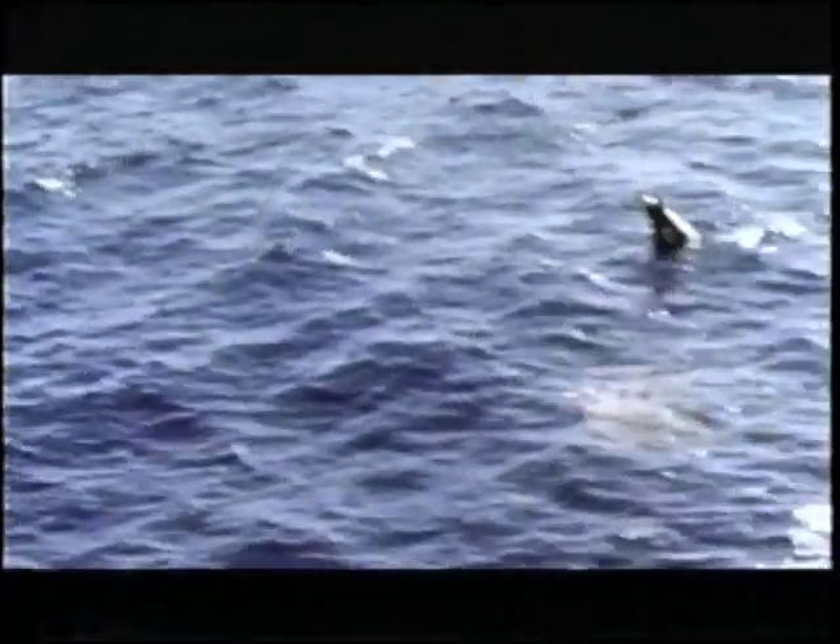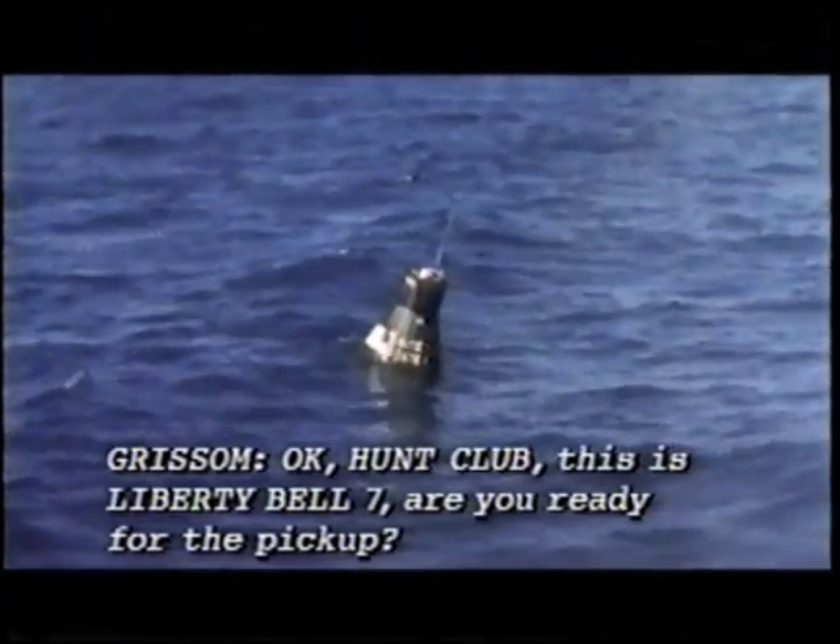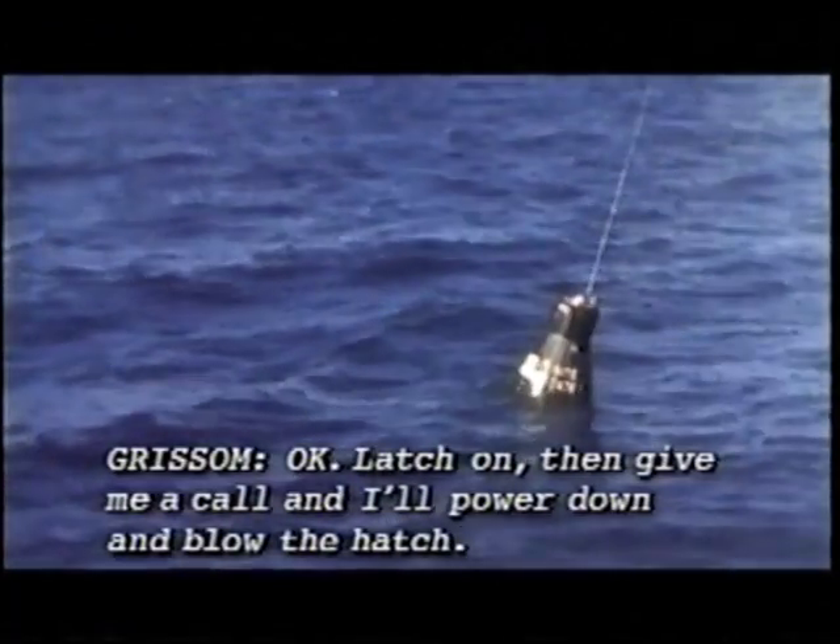Liberty Bell 7, this is Hunt Club. We have your entry in the water. We'll be over you in just about 30 seconds. I have actuated the rescue aids; the reserve chute has jettisoned — I can see it in the water. The lift collar should be up. As they circled the capsule, the copter's crew prepared to latch on their recovery hook and haul NASA's second manned spacecraft to safety. Then something went wrong.